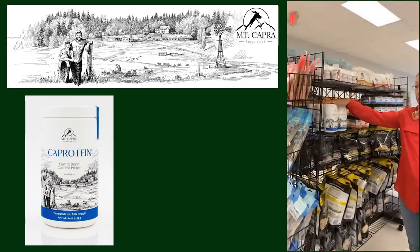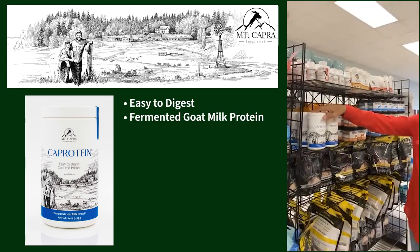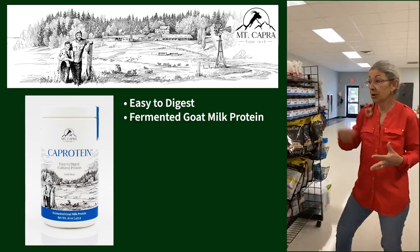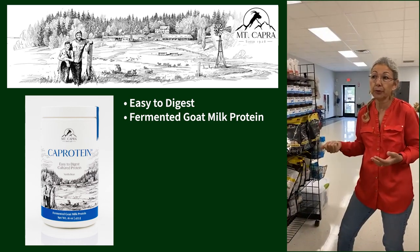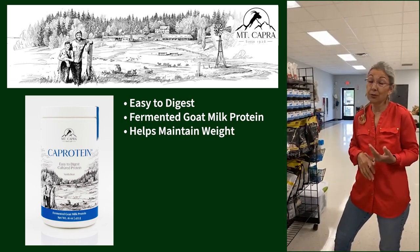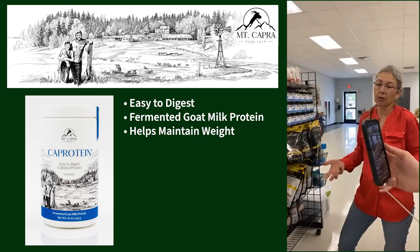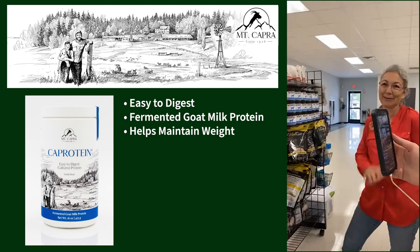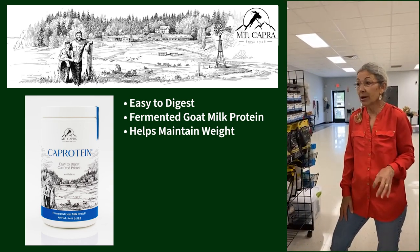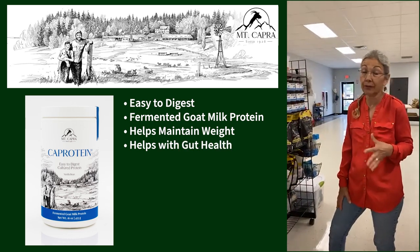We brought in Mount Capra products. This is an easy-to-digest goat milk protein — it's fermented goat milk in a dried form. You can add water back or just mix it in with their food. Particularly if you have animals having a hard time maintaining weight, it's a great option. The fermentation also helps with gut health, so it's a phenomenal product — though Stewie wouldn't eat it.